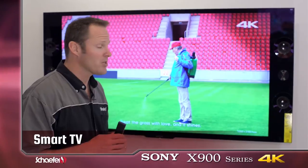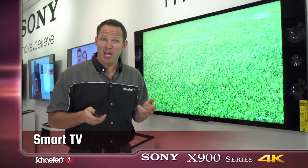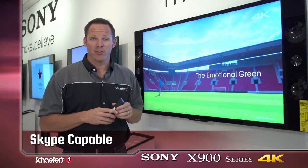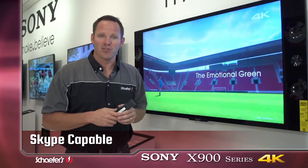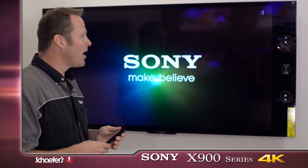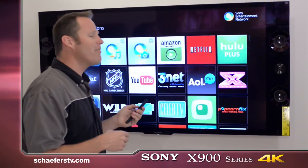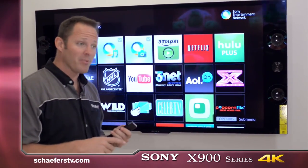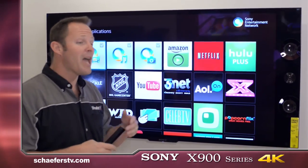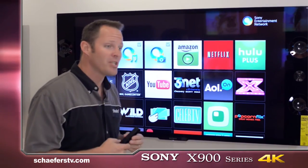It's also an internet-connected TV — Wi-Fi or hardwired. You can buy an optional Skype camera and now have a 4K Skype video conference with friends and relatives all over the world. It gives you access to Sony's entertainment network, which offers a variety of apps and video streaming apps like Amazon Instant Video, Netflix, YouTube, Hulu, and Vudu. You can stream all sorts of high-definition video content directly to your TV.